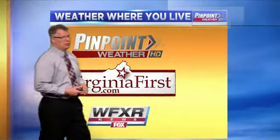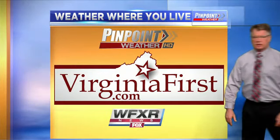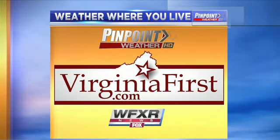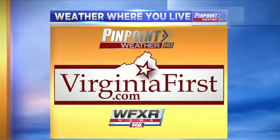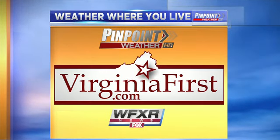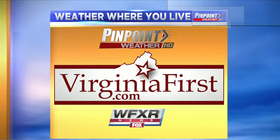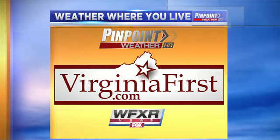This is something we will be concerned about this afternoon. We're going to keep you up to date on virginiafirst.com, so be advised there is going to be a lot of activity to talk about today. We will keep you informed online and on the air if we need to break in and talk about severe weather that may be occurring in the 2 p.m. to 6 p.m. time frame.